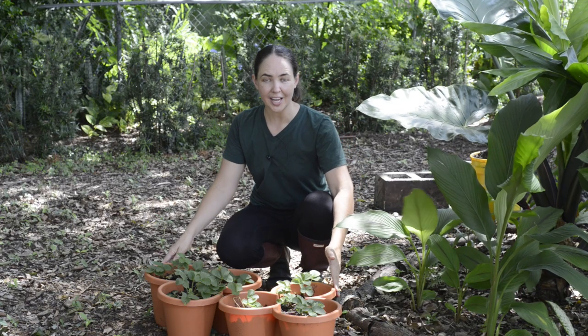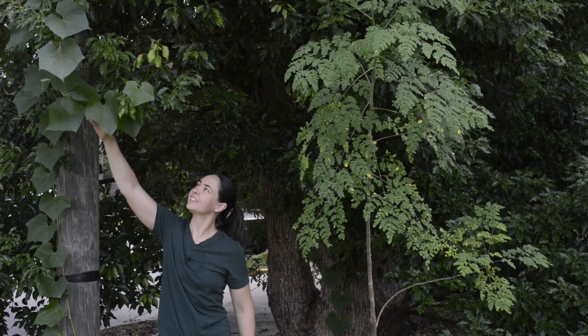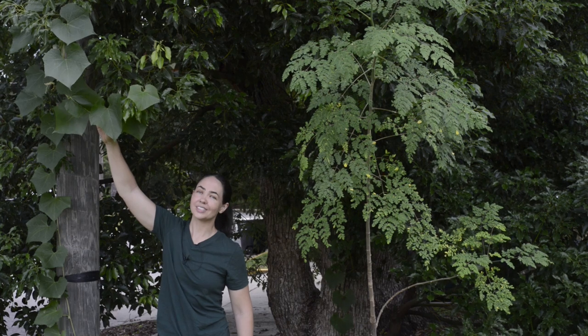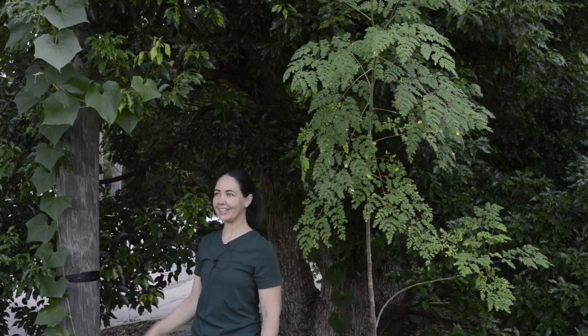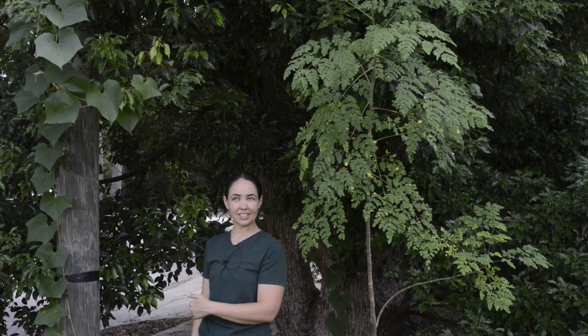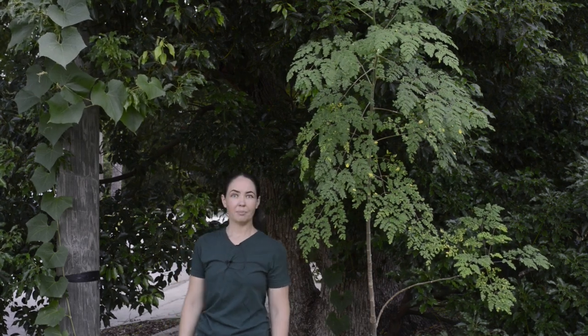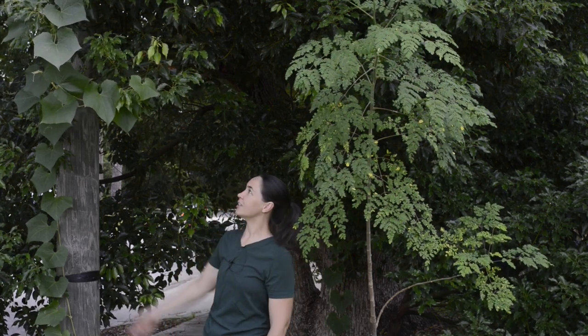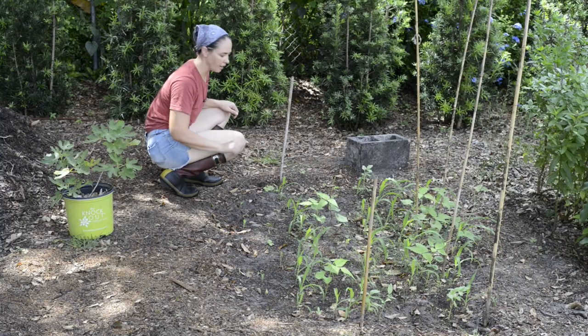Here I have my container strawberry patch. Right here I have loofah squash — it grows loofahs for bathing. I kind of just threw a bunch of seeds in here, they weren't doing well, I forgot about it, and then came back two weeks ago and the whole thing just took off. I also started some corn and beans that need to be thinned out.